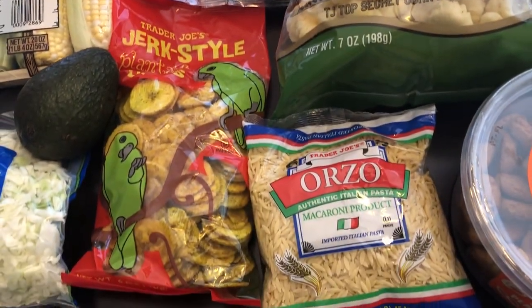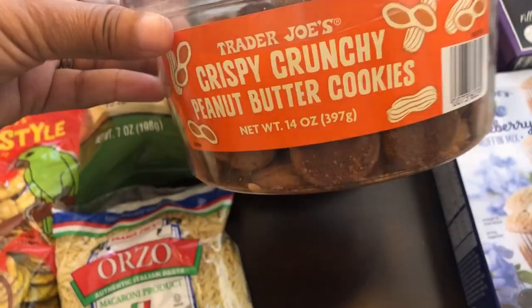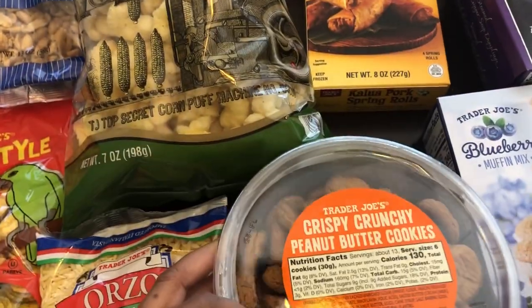Grabbed some orzo for recipes. These peanut butter cookies are a new item — crispy crunchy peanut butter cookies. They come in a little tub. I like peanut butter and I like crispy cookies so I'm excited to try these out.